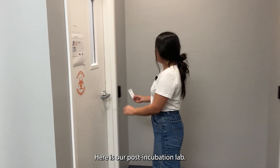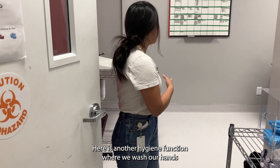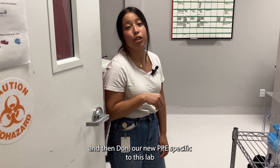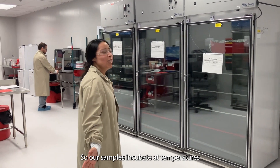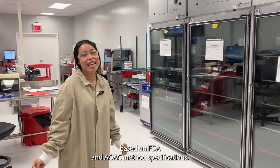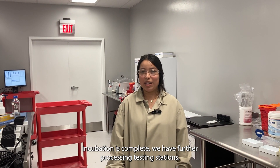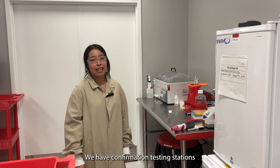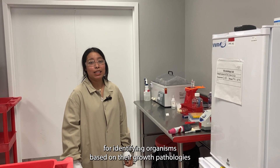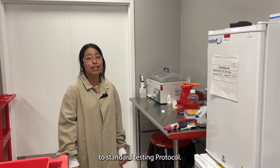Here is our post-incubation lab. Here is another hygiene junction where we wash our hands and then don our new PPE, specific to this lab. This is where we incubate our samples — at temperatures based on FDA and AOAC method specifications. After incubation is complete, we have further processing testing stations and confirmation testing stations for identifying organisms based on their growth morphologies, specific media, and their chemical reactions to standard testing protocols.